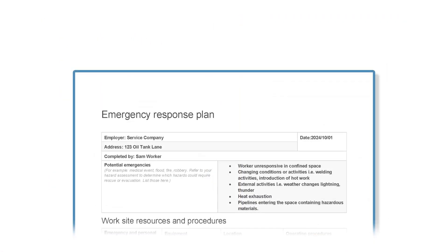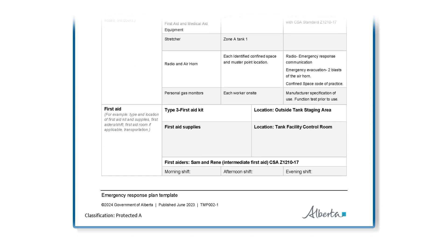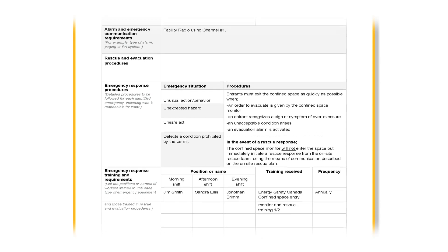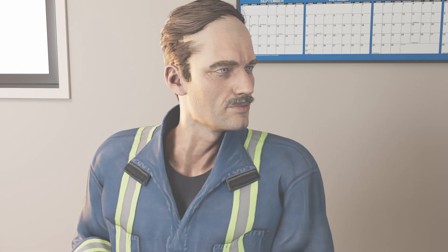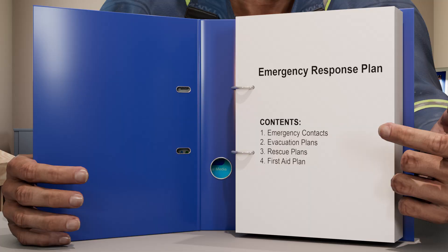The ERP describes the specific emergency procedures, responsibilities, contacts, and important locations you need to know if an incident occurs on site. Isn't there also a first aid plan for each site? Yes. It's another key source of emergency information, detailing the site's first aid procedures, equipment, and facilities and where to find them.